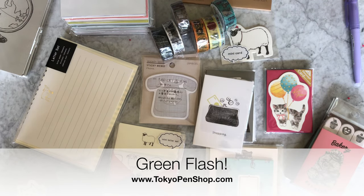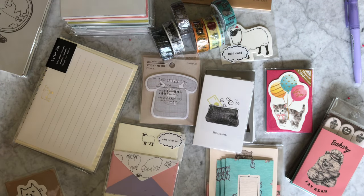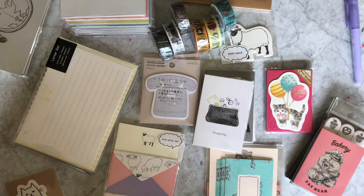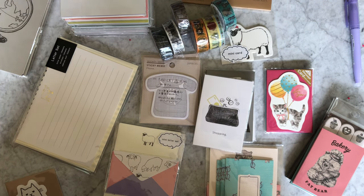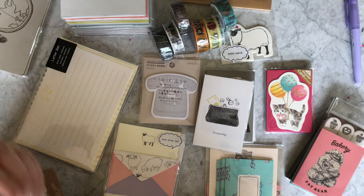Hi everyone! When we started our online store about 10 years ago, we really wanted to eventually become a place that felt like if you walked into a Japanese stationery store in Japan. We've grown slowly over the years but we really have grown, and one of the latest things I've done is try to add more of the cute little Japanese stationery products — and not just pens and pencils and art supplies.